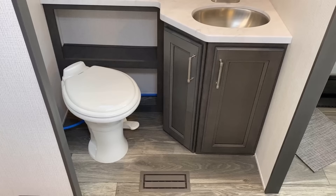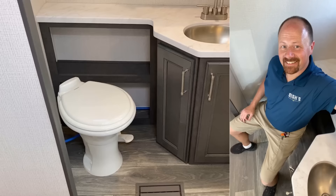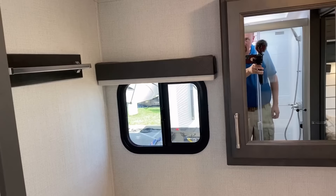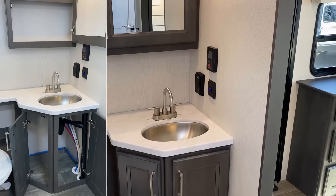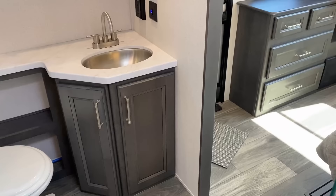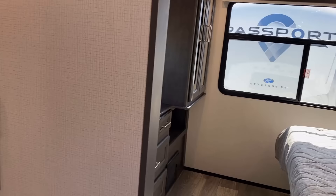Over here in this corner where most manufacturers would have put the shower, Cougar put the toilet. And it works like a fox — there is some really good space over there. There's also a handy little towel-hanging bar around the corner. That medicine cabinet opens up for some nice storage, and there's even a big weird-shaped wastebasket space down here below the sink. I'll take weird storage over no storage every day of the week.